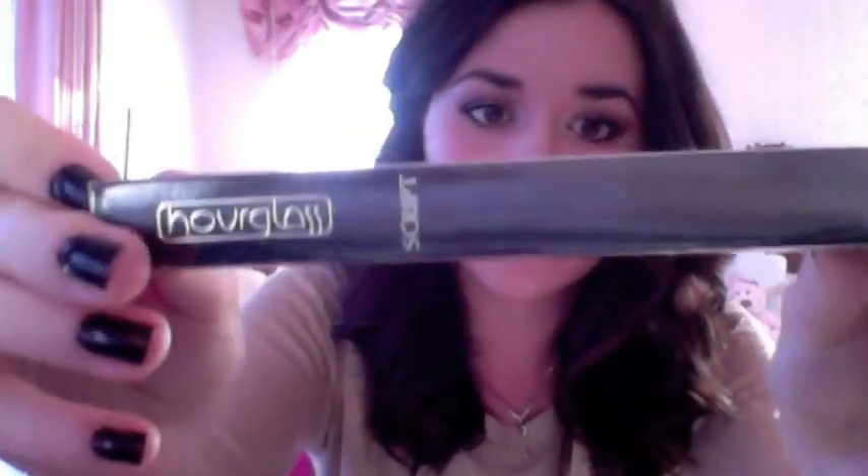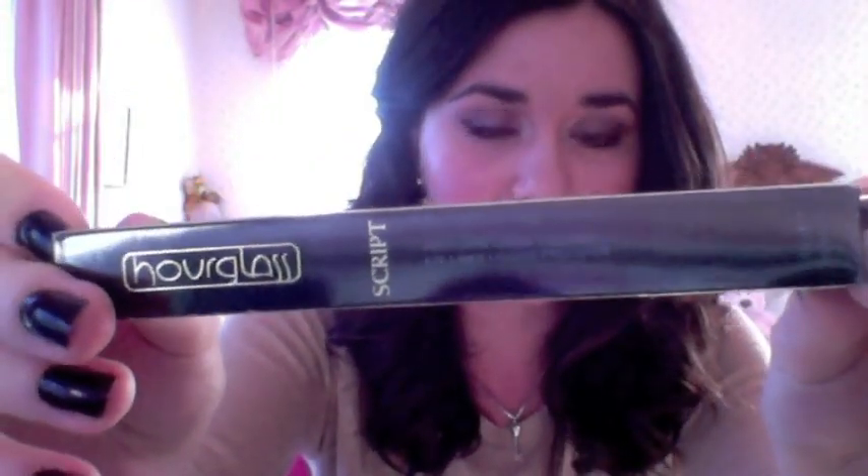I think the number one thing that I got that I'm super excited about is this pencil by Hourglass, which is relatively new to Sephora in Canada. I think we've only had it for maybe about a year or even less.